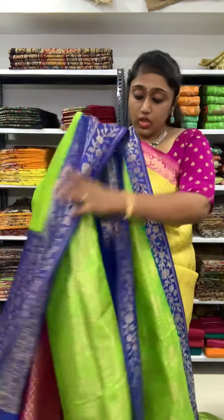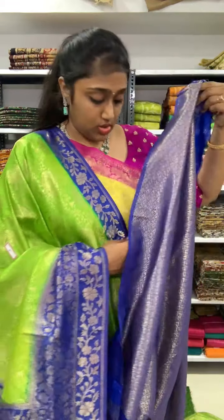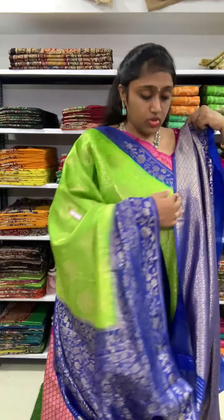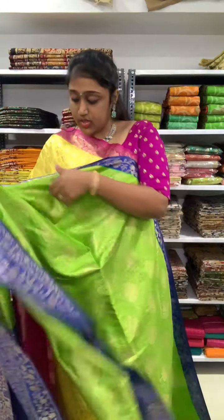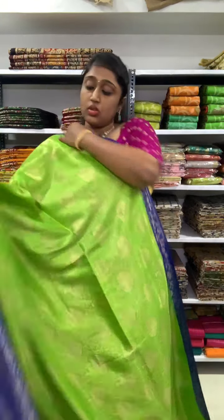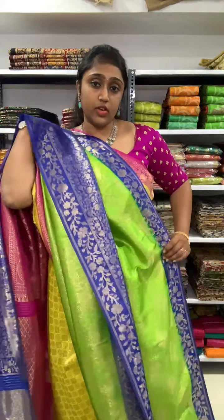This is leaf green with the violet blue color combination — the blouse will also be in full gold zari. Very nice color combination. The price is 2350.